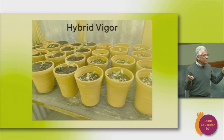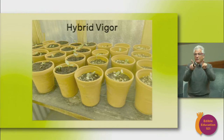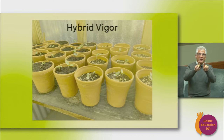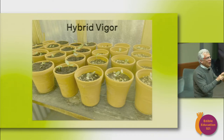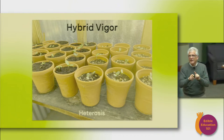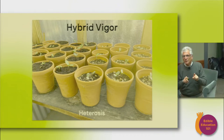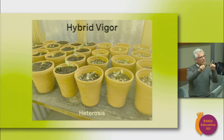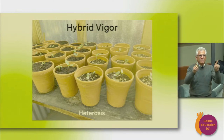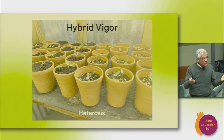I wanted to introduce a concept that I think is really relevant to this class: hybrid vigor. Hybrid vigor is when you breed different seeds from different stocks — two strongs to make something stronger. It's also called heterosis. I think hybrid vigor also applies to innovation, because bringing disparate strengths and resources together into a new whole creates a more robust and vigorous opportunity.